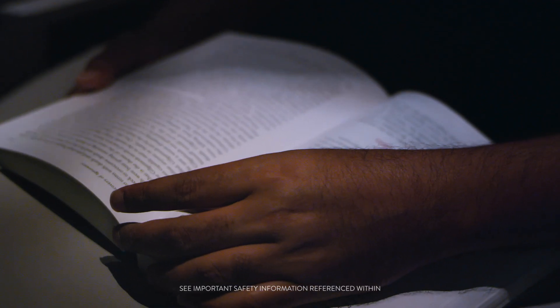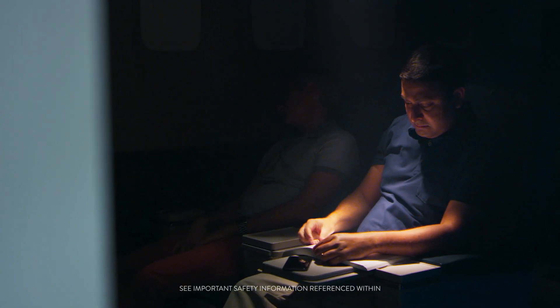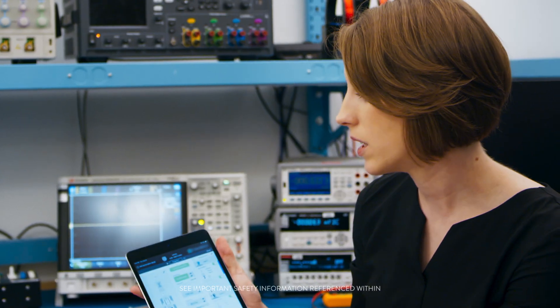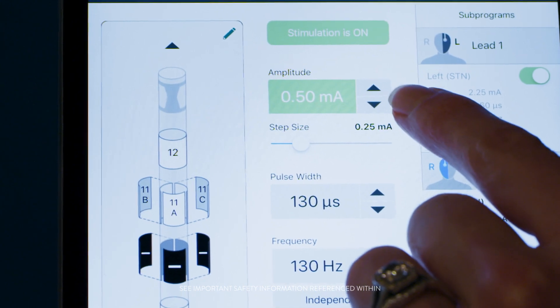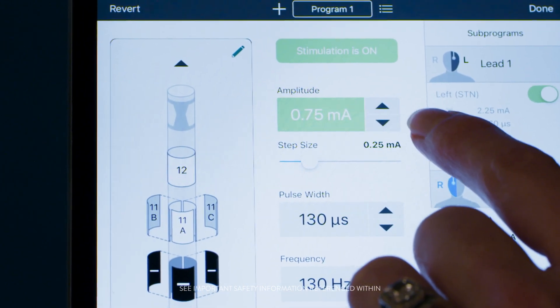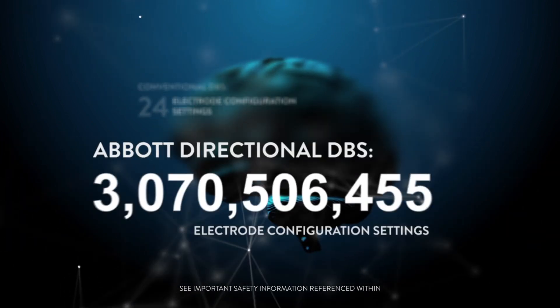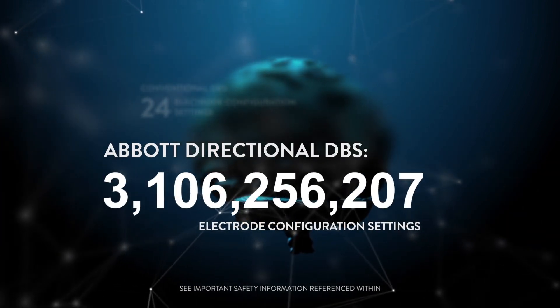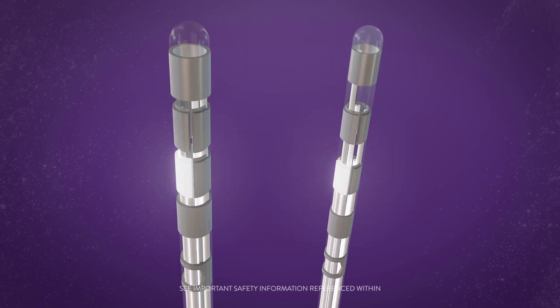With a directional DBS system, it's like having the overhead lights on so that it just lights up the book in front of you. The clinician can use the app to tweak the electrical stimulation that the person needs through Bluetooth. A physician previously had the option of dialing up somewhere around 24 settings, but that's gone to several billion with the directional DBS system, giving a physician the ability to personalise therapy.